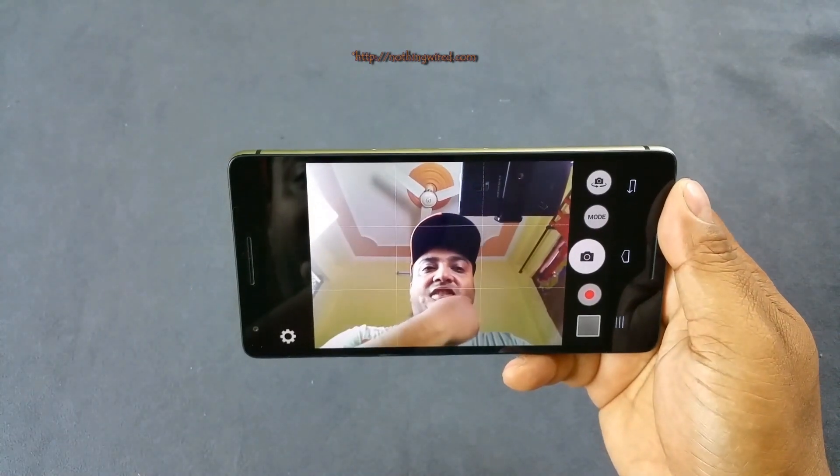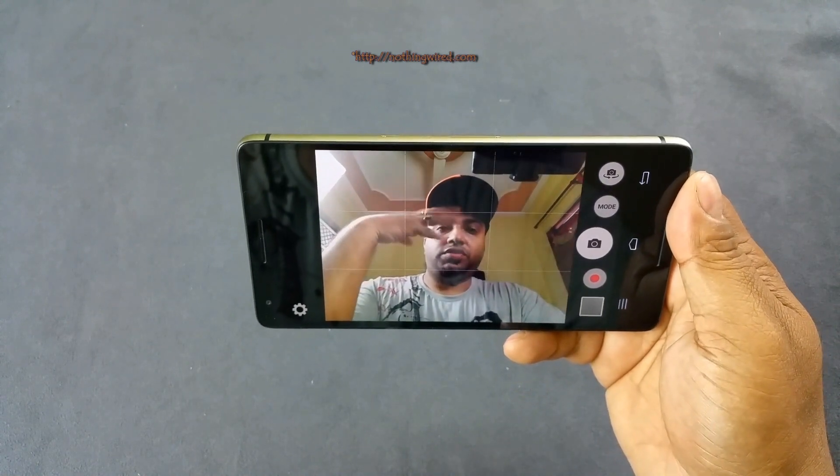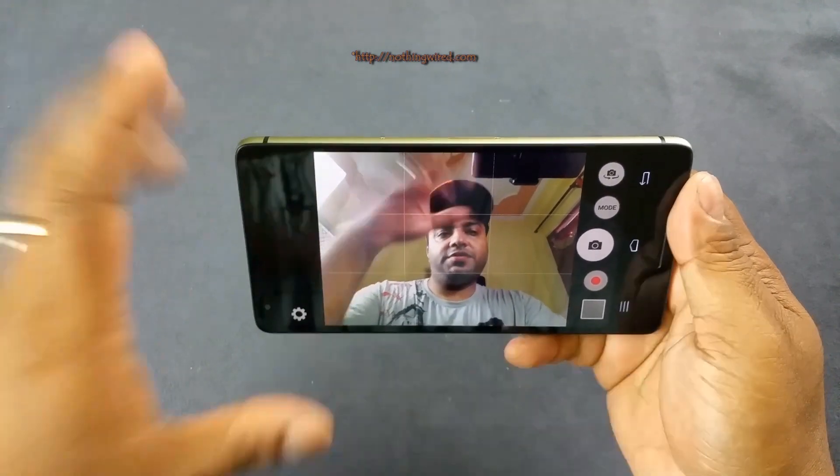And that's the front camera there. It doesn't lag much — it's okay.